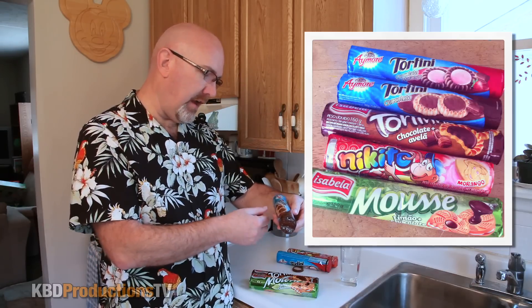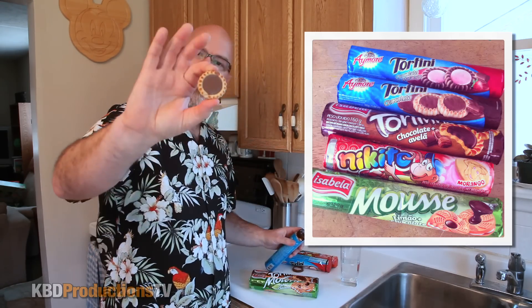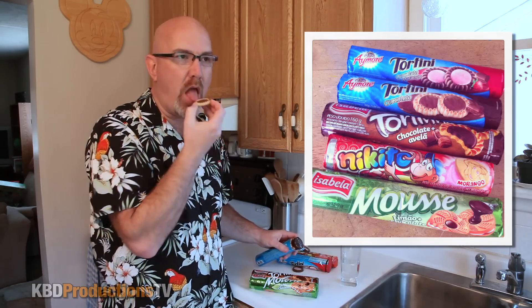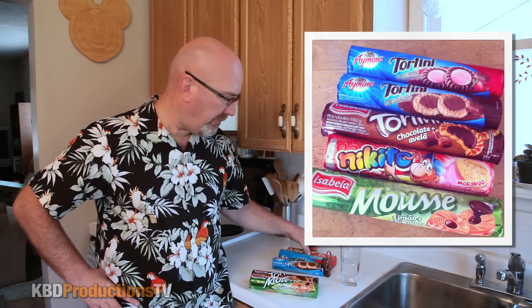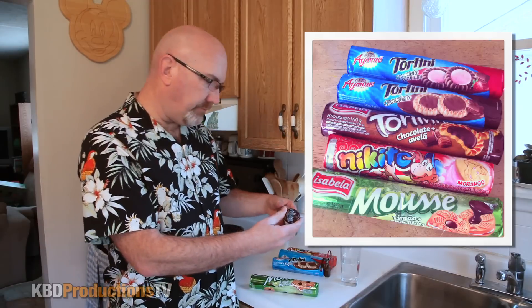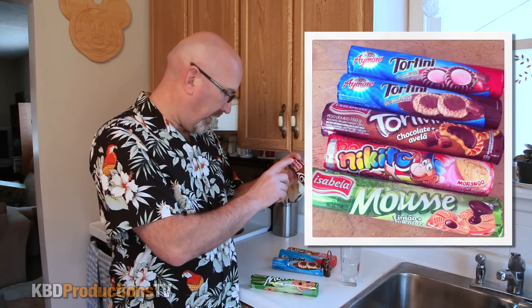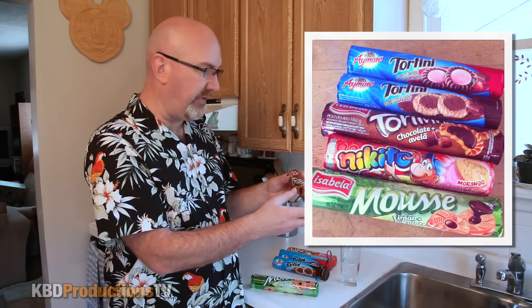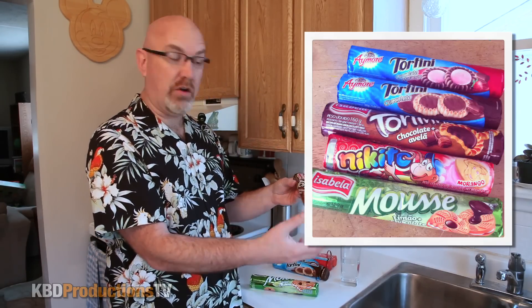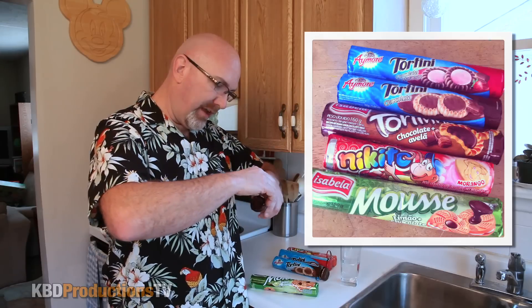Let's move on to the next one. This is the Tortini and it's the chocolate — a white biscuit with a chocolate filling or icing inside. I think so far this one's winning. This is Tortinas, but this is for Isabella, from Amore. Everybody's just packaging their cookies the same way. I'm actually surprised they're not destroyed because my daughter brought them back on the airplane — I can't believe they're still intact.